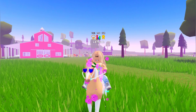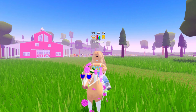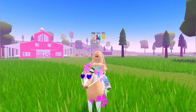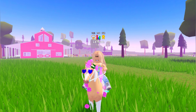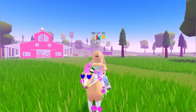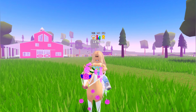Congratulations and thank you to everyone who entered. I will be hosting another giveaway when we hit 3.5k subscribers on my channel, and it will be for Royal High this time. So stay tuned for that one. Thank you guys so much for watching, and I hope that you all have a great day. Bye, berries.